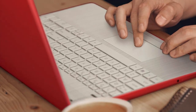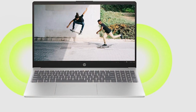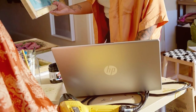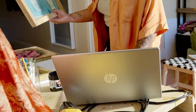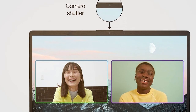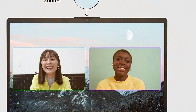Whether you're a student, professional, or casual user, this laptop delivers reliability and style in one sleek package. Boasting a vibrant HD display, your content comes to life with crisp detail and vivid colors, perfect for streaming your favorite movies or working on graphic-intensive tasks. The generous storage capacity ensures you have ample space for all your files, photos, and applications, while the lightning-fast SSD ensures quick boot times and rapid data access.